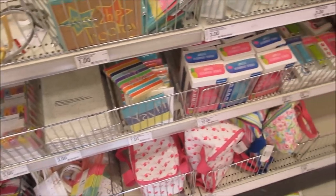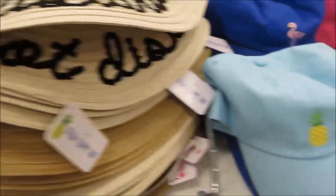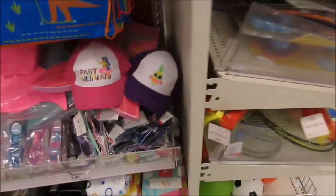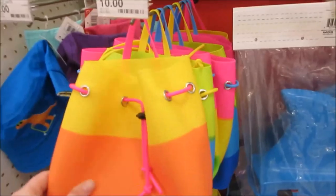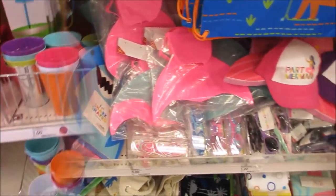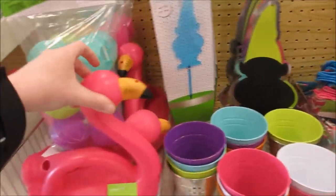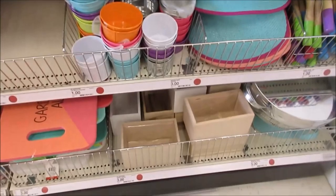There's waterproof speakers, a 'Do Not Disturb' sign, bags - this is like a jelly bag. Here's some garden stuff - they got lights that say 'Welcome,' a little gnome, glass items. Oh, it's a watering can that's a flamingo! And some wood planters.